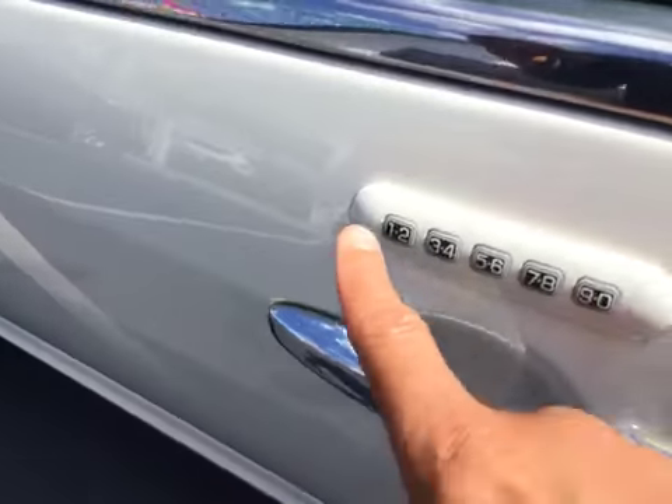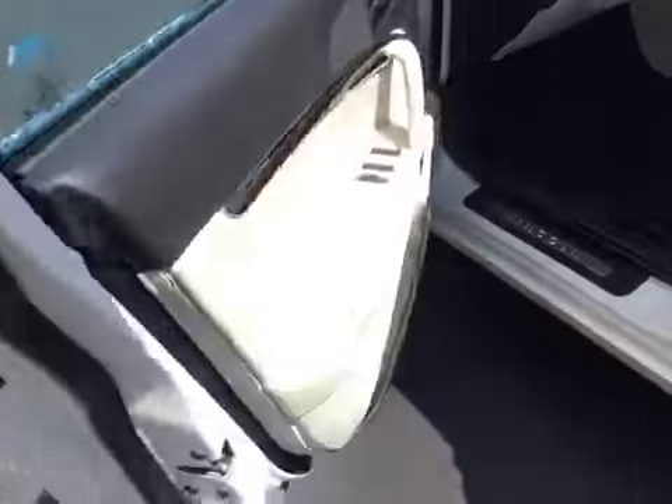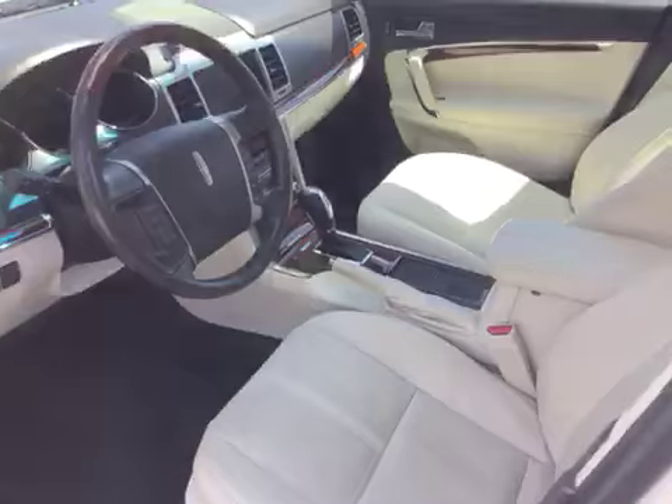Blind spot monitors on the mirrors. Keyless entry keypad. Sirius satellite capabilities. And on the inside, it is very, very clean.